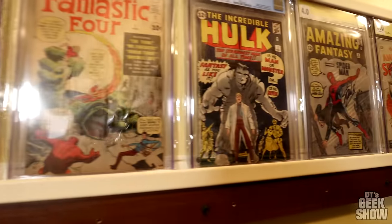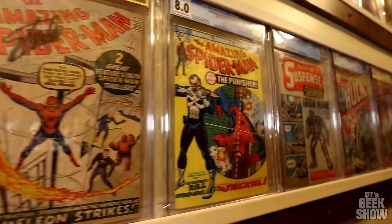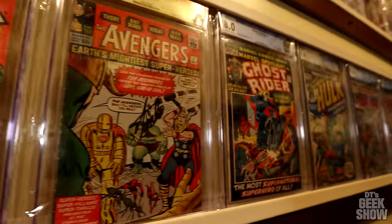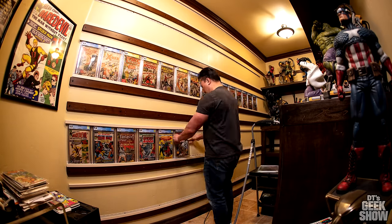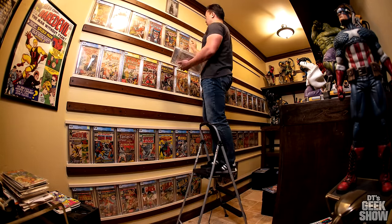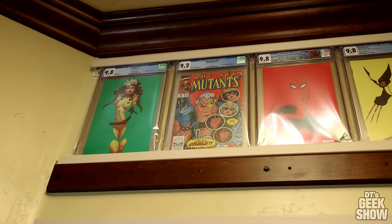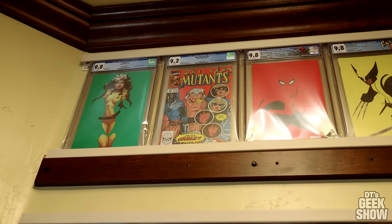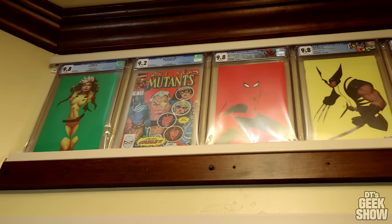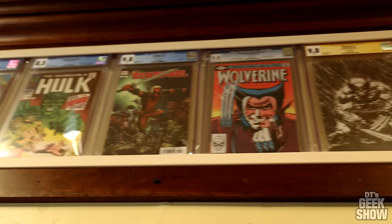I've got some of these big keys up on the wall. As I mentioned in the first video, these don't usually live here — I actually have a walk-in vault at another building I own, but I bring them over occasionally to display when guests want to see them. Up on top we have some of the more modern books I thought were worthy of display — a first appearance of Cable, some cool negative space variants, and some random books.